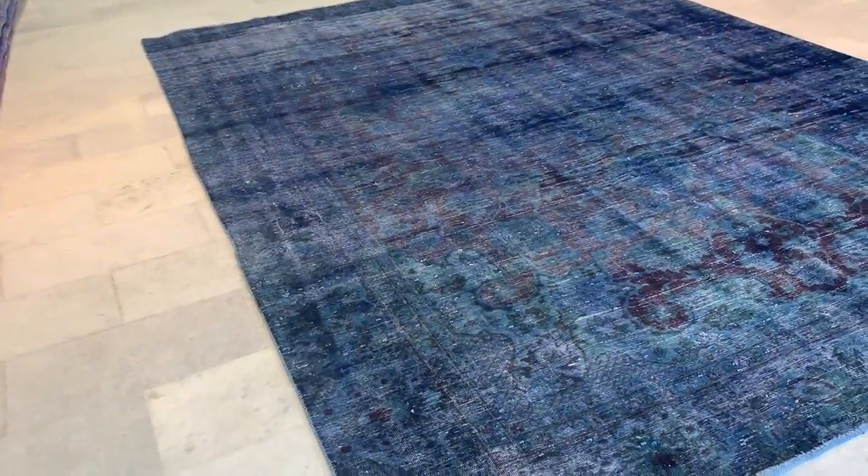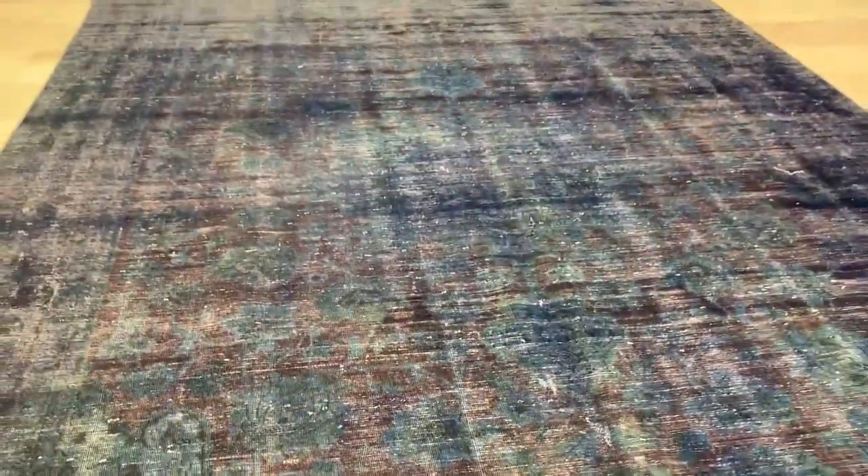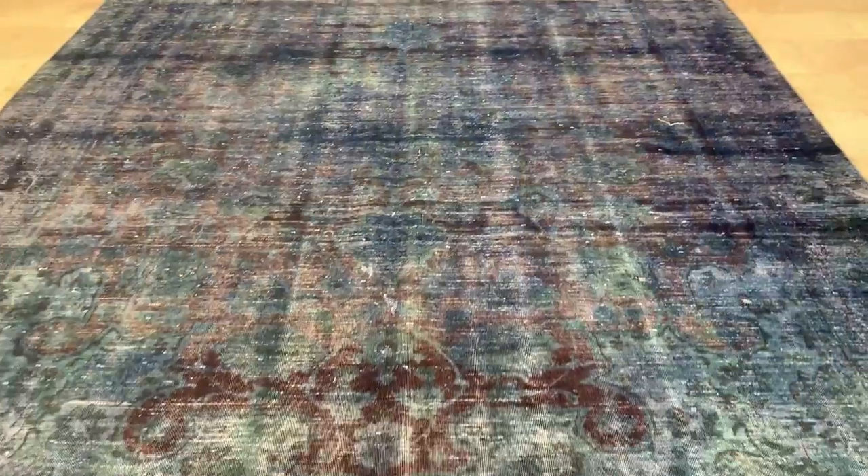The lines of the carpet are not perfectly straight but well within acceptable limits. Let me show you again this blue-green and aubergine combination — very nicely shaven. It's a very high quality Persian handmade carpet.